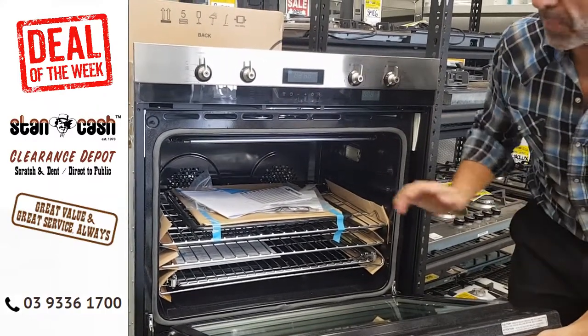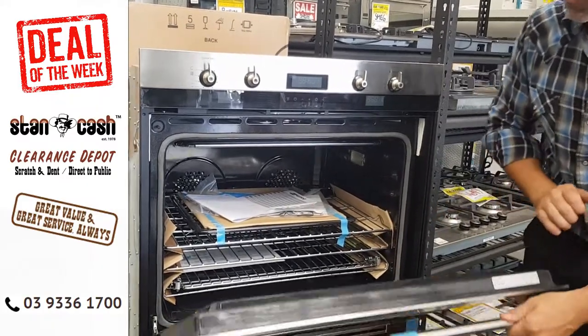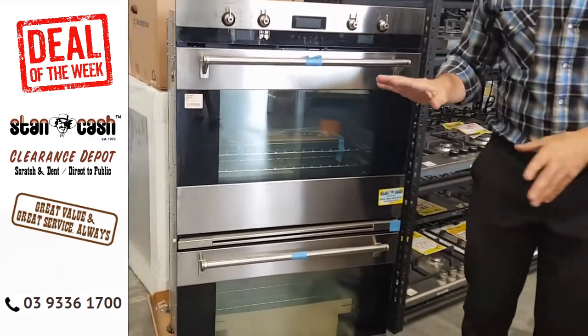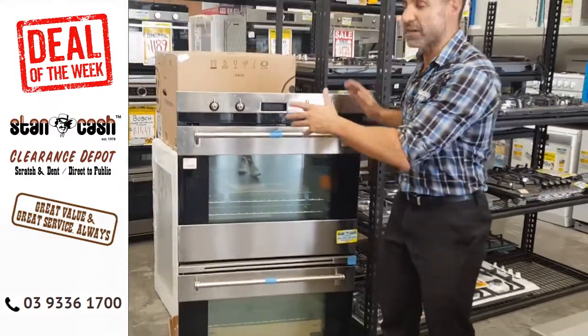They're also both pyrolytic, so that means you can turn the oven on and it's going to burn all of the fat, so it's really easy to clean. Both ovens have also got eight functions. You've got a digital display and this item is also made in Italy. It's 76 centimetres across.